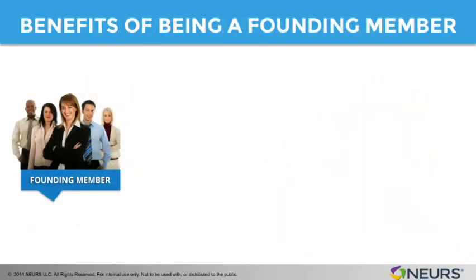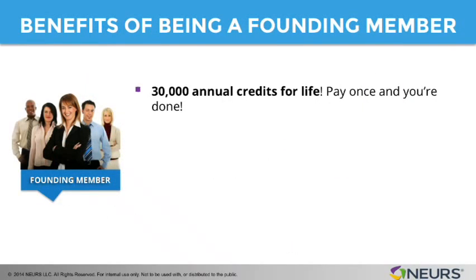So what are the benefits of being a founding member with Nears? First of all, the big one is 30,000 annual credits for life. You pay once and you're done. You never have to pay again. That's a huge benefit.